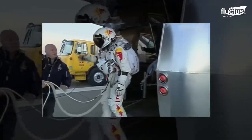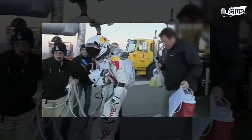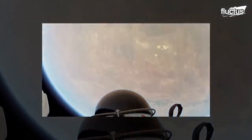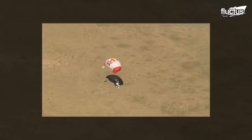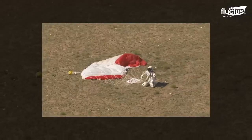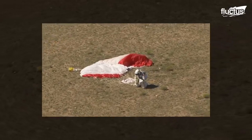His record stood for 52 years until 2012, when a skydiver named Felix Baumgartner broke it by jumping from a height of 128,097 feet — roughly three miles higher than Kittinger's jump. During his time in the Air Force, Kittinger also helped test the ejection seat.